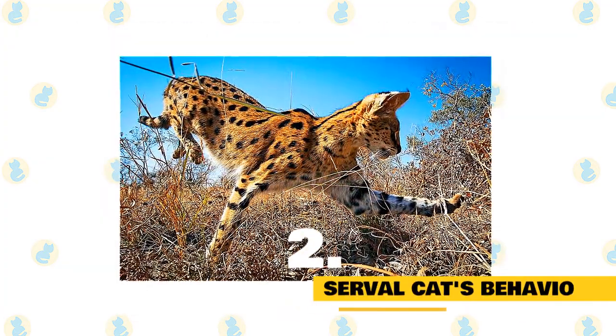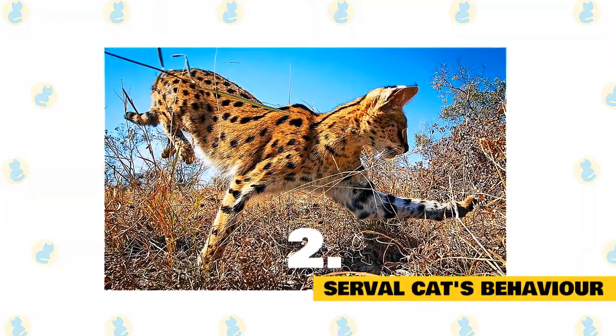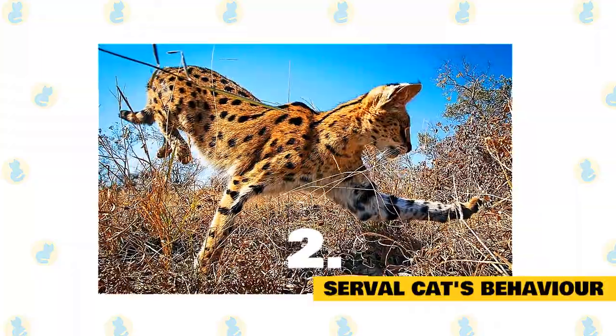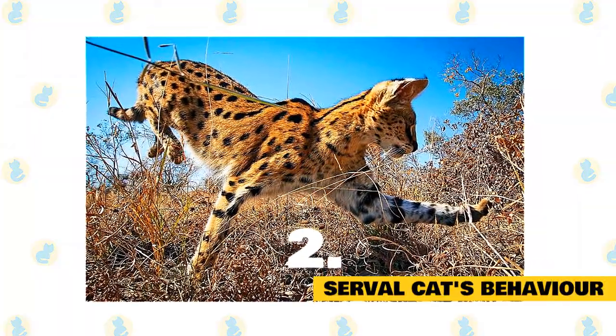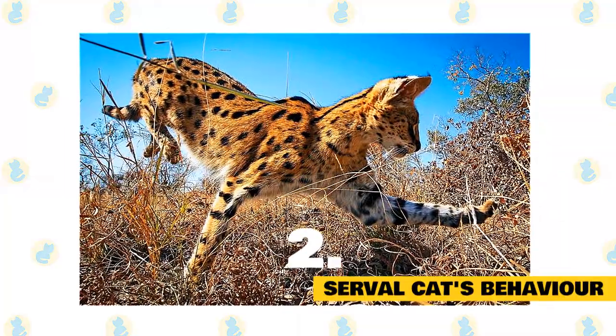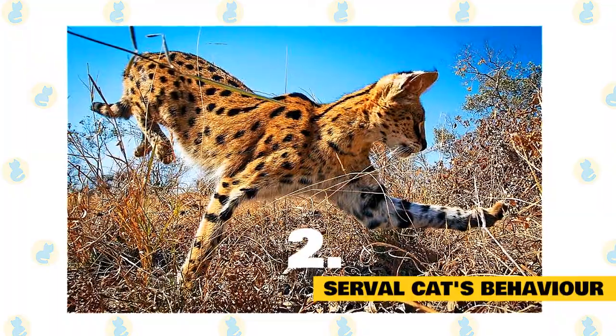2. Serval cat's behavior. They are solitary animals. The serval is active in the day as well as at night. Activity might peak in the early morning, around twilight, and at midnight. Servals might be active for a longer time on cool or rainy days. During the hot midday, they rest or groom themselves in the shade of bushes and grasses.